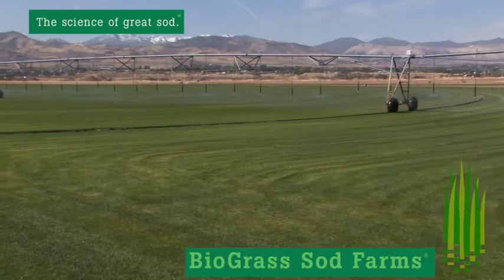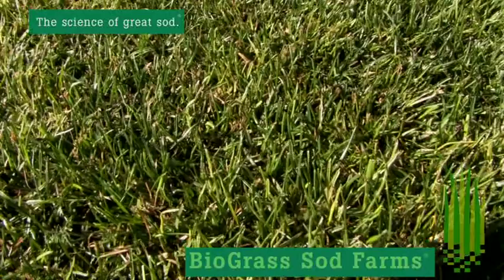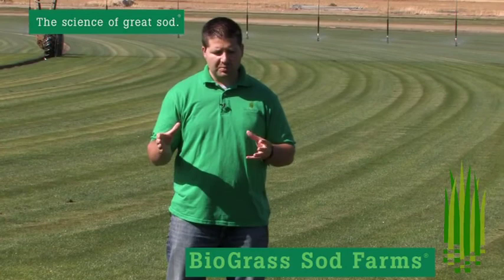The mixture I'm standing on has some bluegrasses and also has some perennial ryegrasses. The reason why we do a combination of those is it provides an elite seed and sod variety for you, so that you know you're going to have the best looking lawn, the darkest green color, the lawn that's going to provide the most aesthetic appeal for your property.